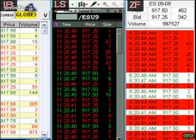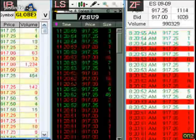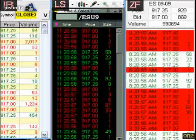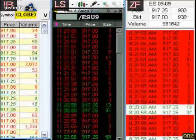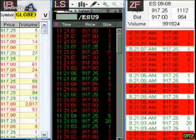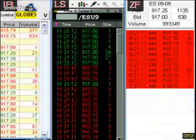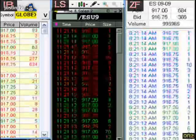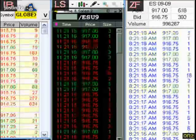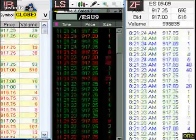On the left, Lightspeed Trading in the middle, and Zenfire on the right. IB has a data feed which is not actually true tick by tick, but it's actually 0.2 to 0.3 second snapshots of the quotes. And if you actually got the raw quotes through the API, that will tell you the count, which is how many trades go into each trade printed through their service.